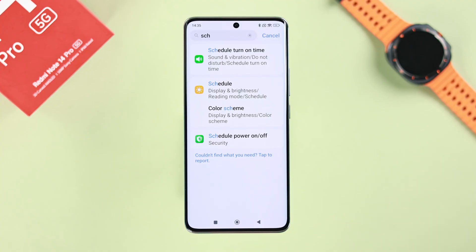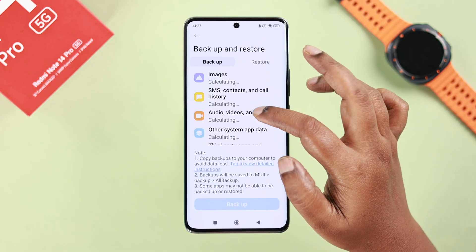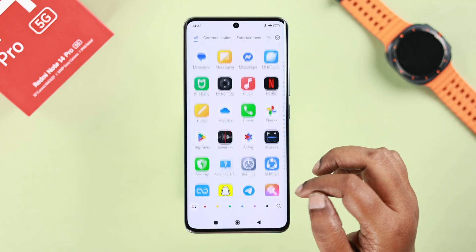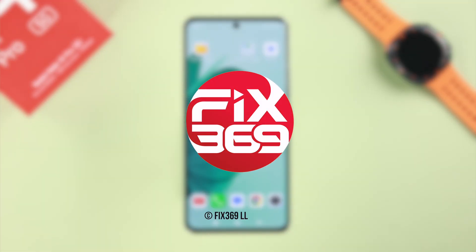Everything we've shown you so far should be enough to solve the auto-shutdown problem. If you still keep having this problem, back up all your data and do a factory reset — unless there is a hardware issue with the battery or CPU of your device. Hopefully the automatic switching-off problem will be solved. Thanks for watching.